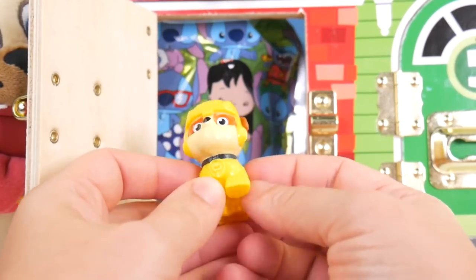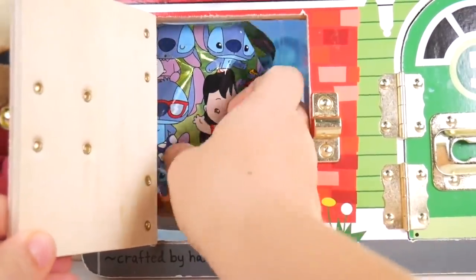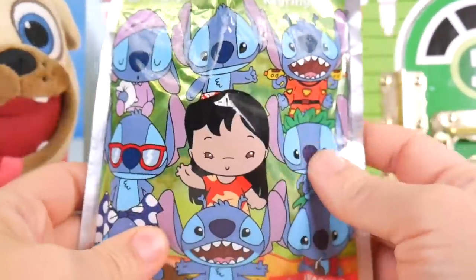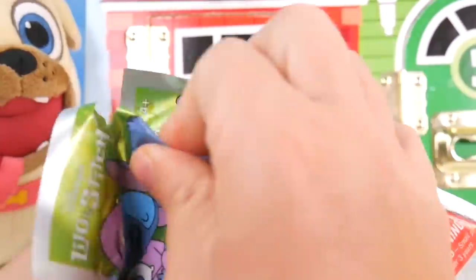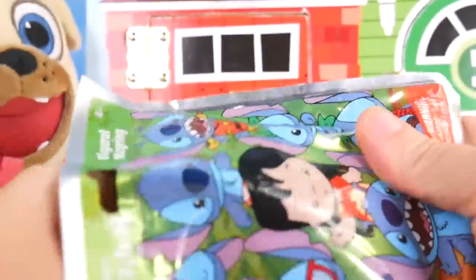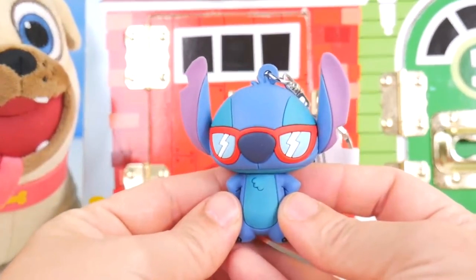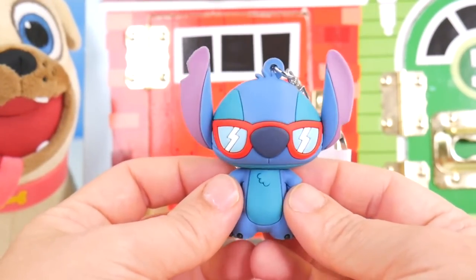It's Rubble — Rubble on a double! And what's this? Something from Lilo and Stitch. Lilo and Stitch figure old key ring — look at all these different Stitches. Stitch. Let's take a look — hey, Mr. Cool Guy with the sunglasses. I like it.